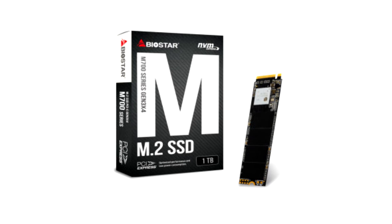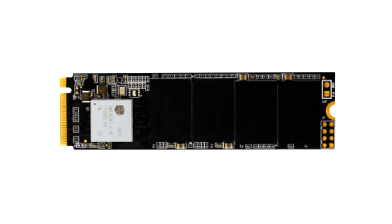With its lightweight, small form factor, and high storage capacity, the M700 1TB might just be the only drive you will need to build the ultimate budget-friendly system.